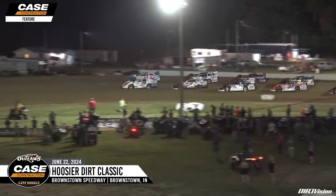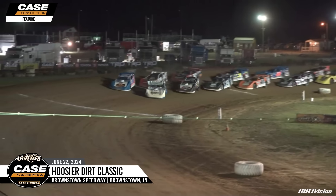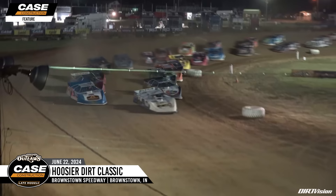Ladies and gentlemen, we're proud to present the World of Outlaws K-Slate Models Hoosier Dirk Classic at Brownstown Speedway for the third time in Outlaw Series history, coming to green.